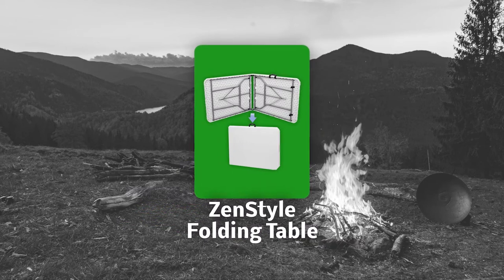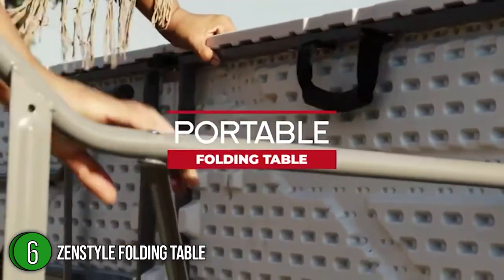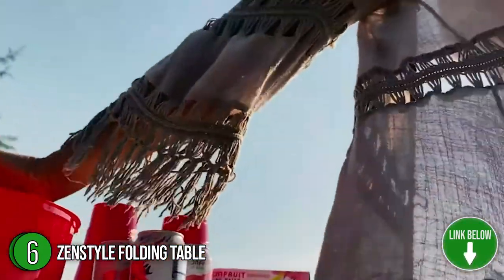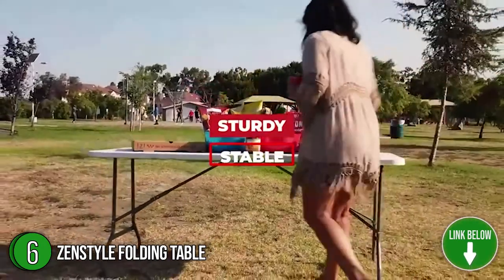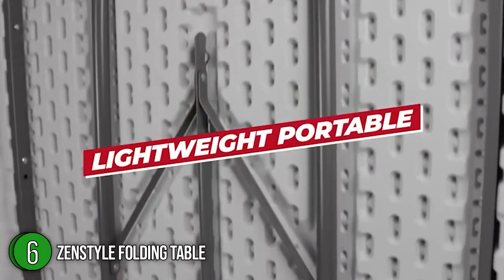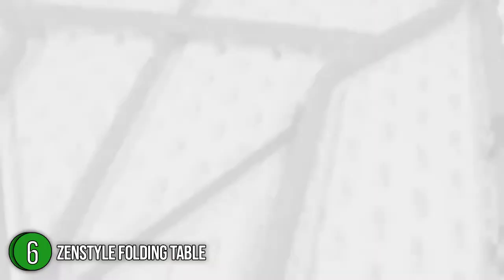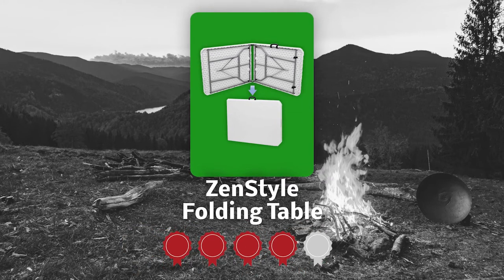The sixth folding table on our list is the Zen-style Folding Table. Get the picnic party started with this 70.9x27.4x28.6-inch table made from heavy-duty, blow-molded, high-density polyethylene, which is 20% thicker and stronger than hollow tables. Its steel legs fold out easily and lock into place for stability. There's enough room for six to eight adults. This multipurpose centerfold table offers a perfect space for cards, puzzles, games, crafts, and more. Trustedshoppingguy.com has awarded the Zen-style Folding Table a 4-star rating.